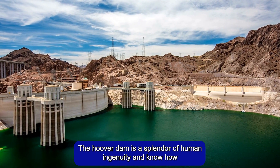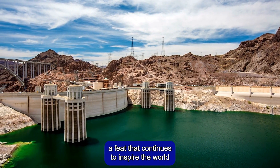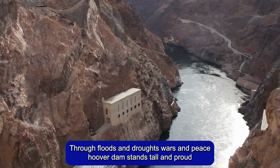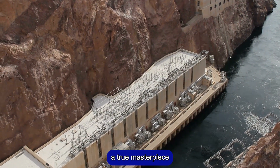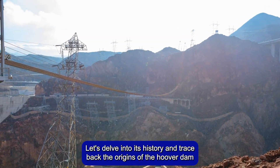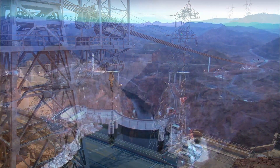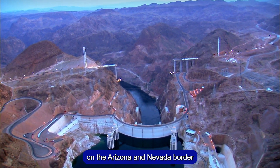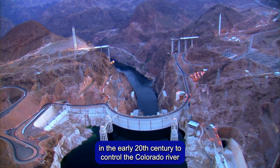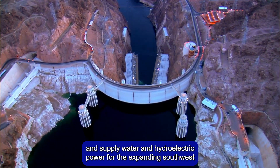The Hoover Dam is a splendor of human ingenuity and know-how, a feat that continues to inspire the world. Through floods and droughts, wars and peace, Hoover Dam stands tall and proud. Let's delve into its history and trace back its origins. The U.S. Bureau of Reclamation developed plans for a sizable dam on the Arizona-Nevada border in the early 20th century to control the Colorado River and supply water and hydroelectric power for the expanding southwest.